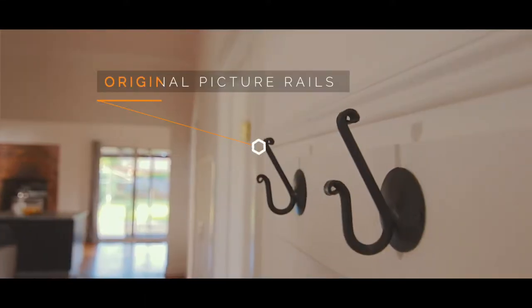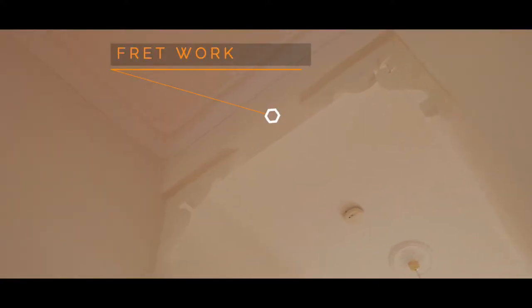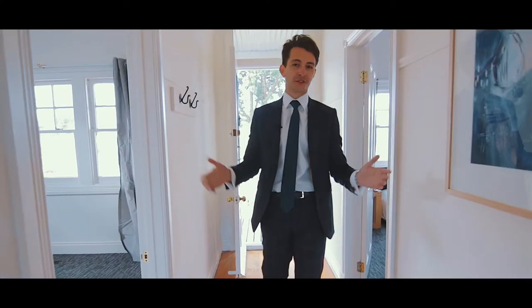Exploding with period features — the original picture rails, decorative cornices, fretwork and fireplaces throughout — this time warp is irresistible. With an open floor plan and a large kitchen, your family would just love living here.